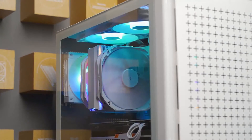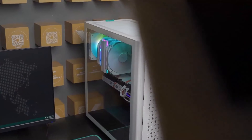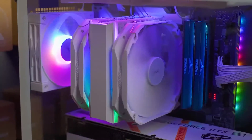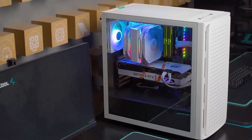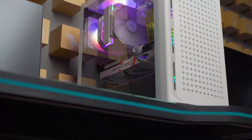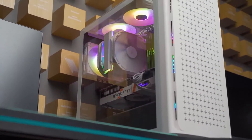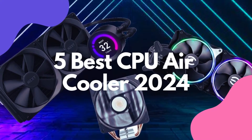Are you building a new PC or looking to upgrade your cooling? Then keeping your CPU nice and frosty is absolutely crucial. But with so many air coolers on the market in 2024, how do you pick the right one? That's where this video comes in. We'll be diving deep into the 5 best CPU air coolers of 2024 you can buy right now.